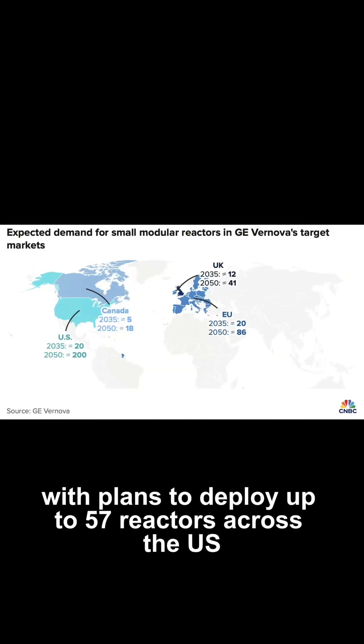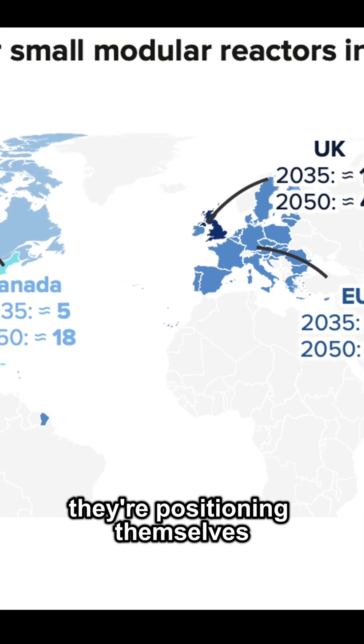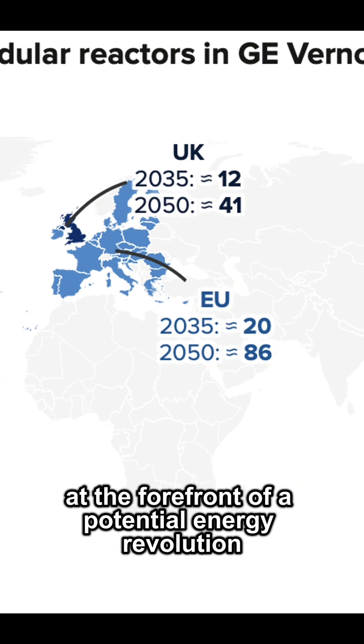With plans to deploy up to 57 reactors across the US, Canada, UK, and Europe by 2035, they're positioning themselves at the forefront of a potential energy revolution.